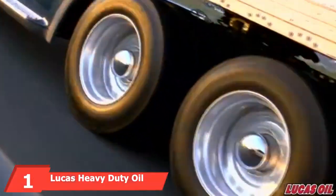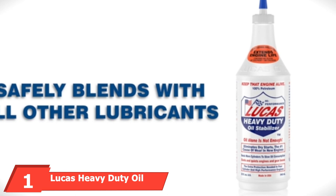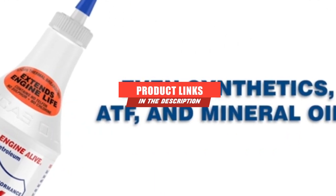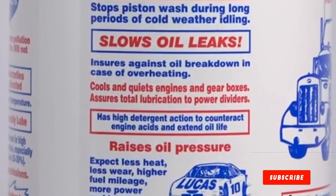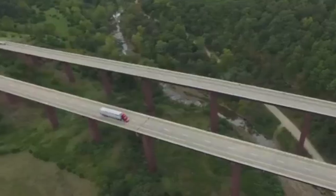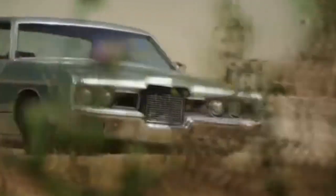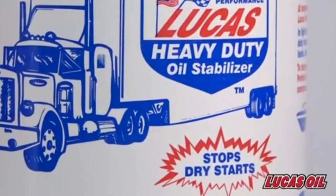At the first position of our list, we have Lucas Heavy Duty Oil Stabilizer. If you have ever spent any time in a large auto parts retailer, you have likely seen the Lucas Heavy Duty Oil Stabilizer display. It is small but impactful, with two sets of gears under a plastic cover, each attached to a crank handle. One set of gears is only engine oil, while the other has engine oil with Lucas Heavy Duty Oil Stabilizer. When you turn the crank handle for each, you can see how much better the oil with the Lucas additive coats.